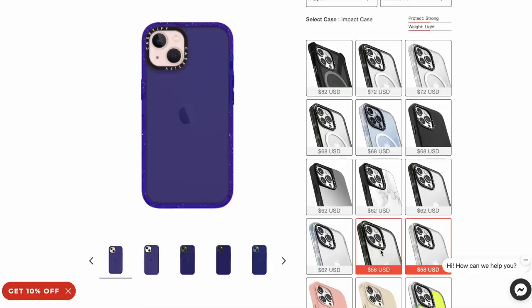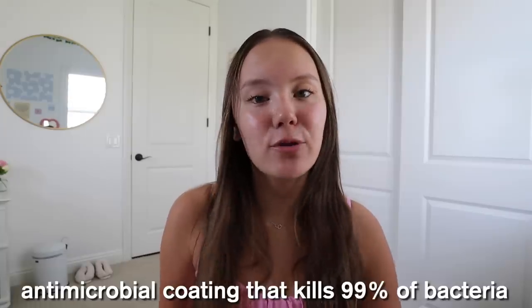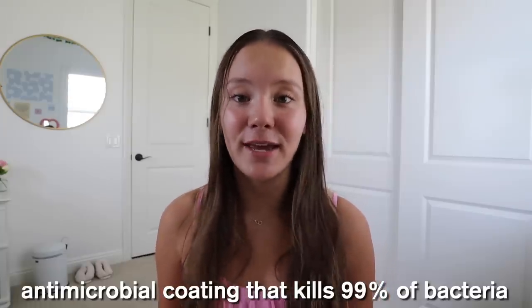When you buy from Casetify you can choose from a wide variety of curated prints, or you can personalize your own case with whatever font, color, and design layout you want to make a truly custom case. Cases also feature Defensify, which is an antimicrobial coating that kills 99% of bacteria. Casetify was kind enough to send me some new cases, so let me show you the ones I got.